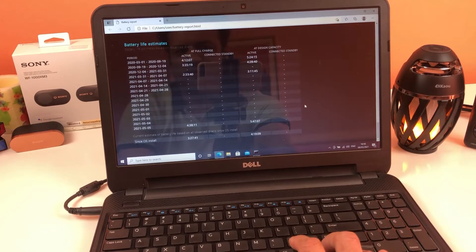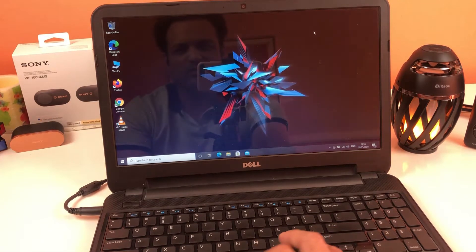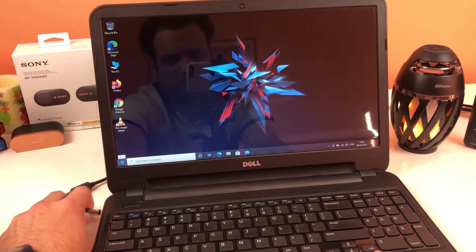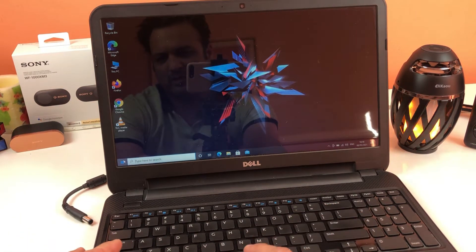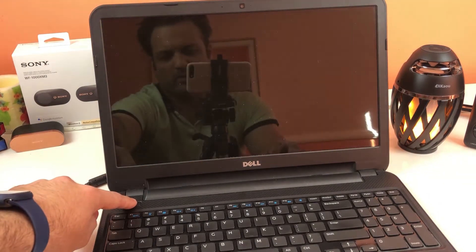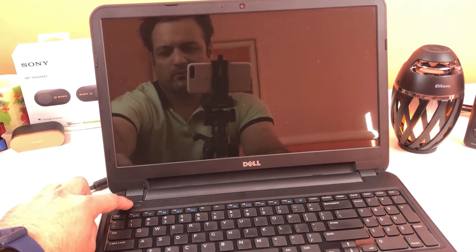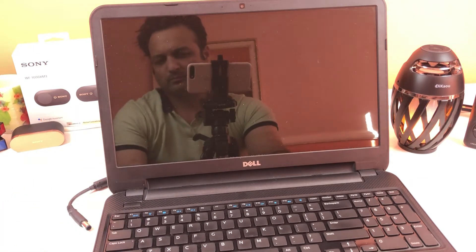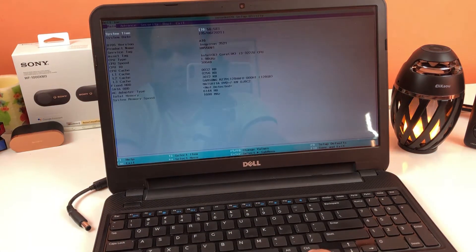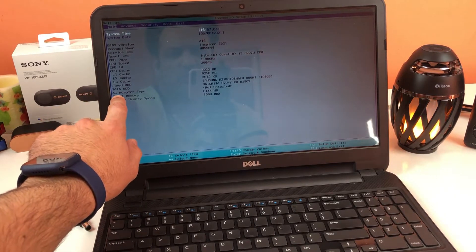We're going to try a few tricks to fix this issue on Dell laptops. First, disconnect your charger and then shut down your machine from the Start menu — don't use the power button to shut down. Follow the on-screen options, and after shutdown press the power button once. When you see the boot logo screen, press F2 to land on the Setup Utility page.